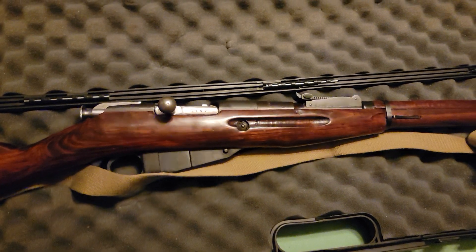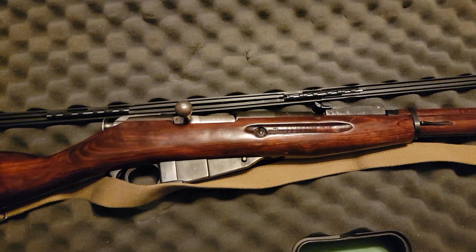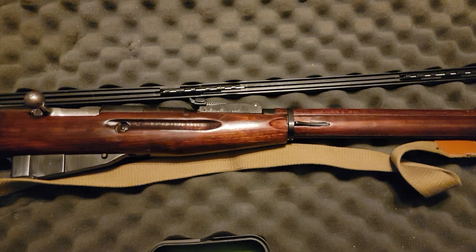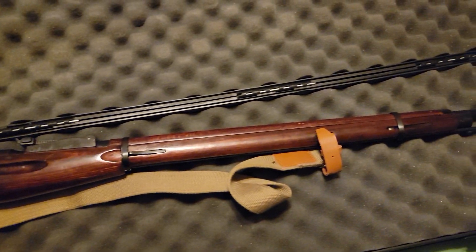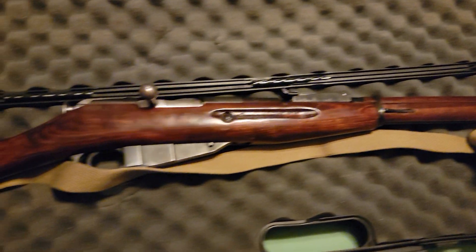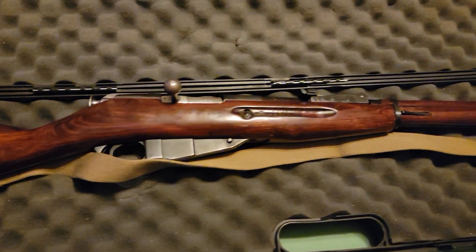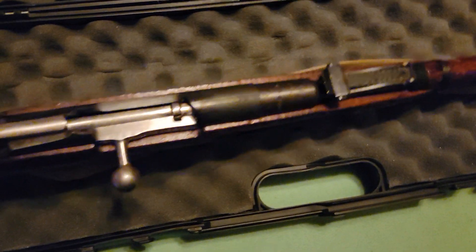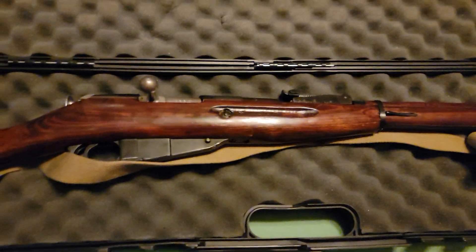I am looking for a Japanese Arisaka — I've been looking into them on Gun Broker. So if anybody who watches this video knows where I can find one or find information on one, that would be great. All my rifle purchases have been local — I was able to pick this one up at Cabela's on the cheaper end. Very fun to shoot. I'd highly recommend these if you're looking into older firearms, so I hope you all enjoy.